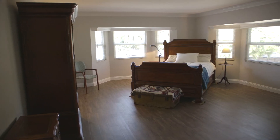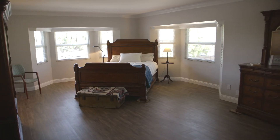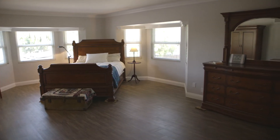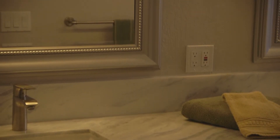Down the hall, you'll enjoy a huge master suite with beautiful crown molding, lots of windows, an oversized closet, and the remodeled master bathroom with dual sinks, shower, and tub.